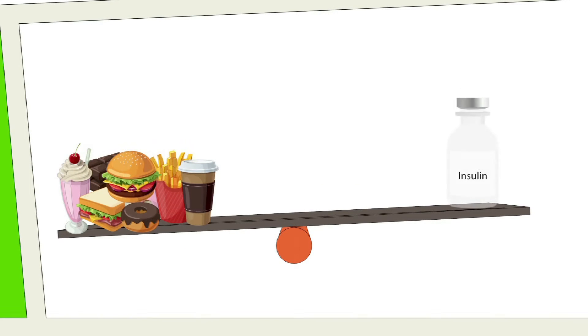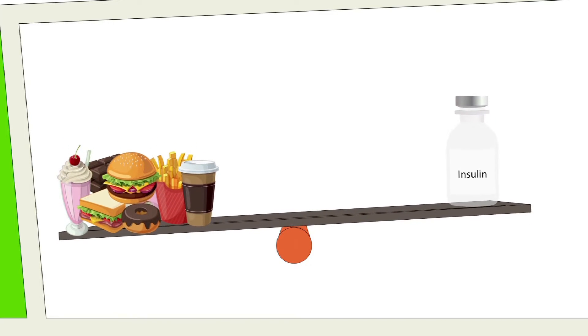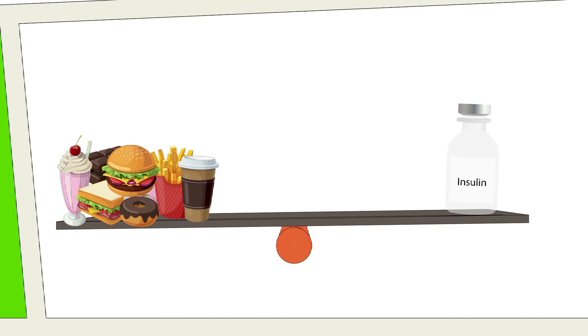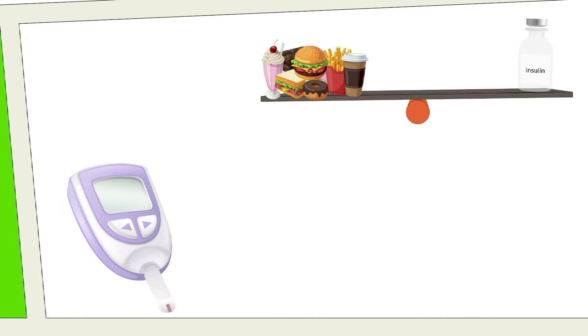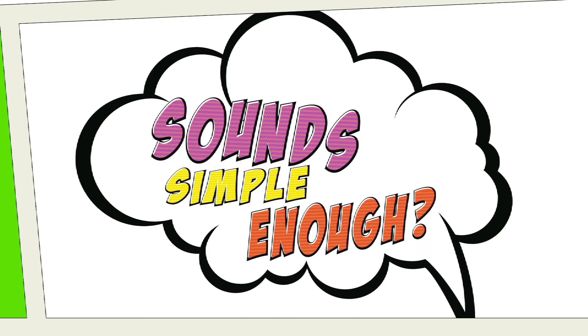Type 1 diabetes management is all about a balancing act. Food intake — or rather carbohydrates eaten versus insulin taken — combined with the right timing. Getting this balance right will help achieve and maintain a steady blood glucose level in target range over time. Sounds simple enough, but of course in practice we know it's not.